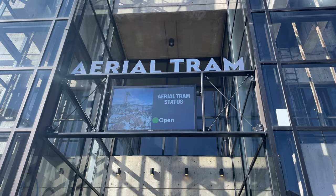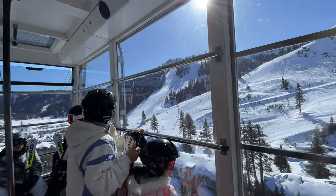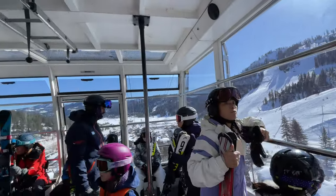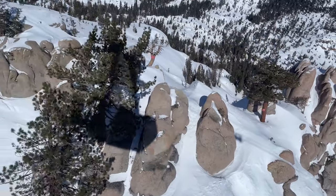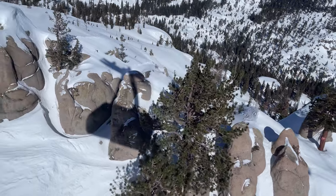If you're a beginner, you can also take the Aerial Tram from the village. It provides an amazing bird's eye view of the surrounding areas and will bring you right to one of the most beautiful beginner learning areas, with views of the surrounding mountains and Lake Tahoe.